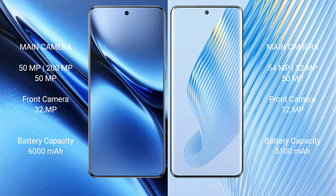Vivo X200 Pro has a 6000mAh battery with 90W fast charging support. Honor Magic 5 has a 5100mAh battery with 66W fast charging support.